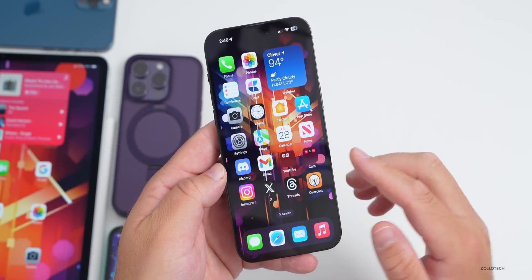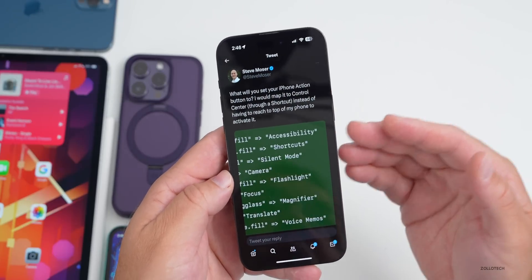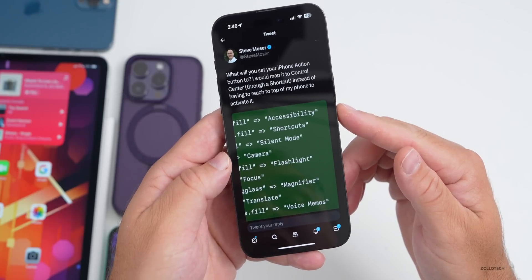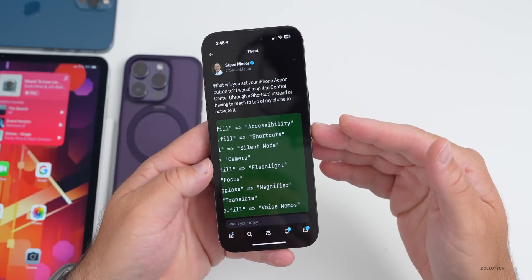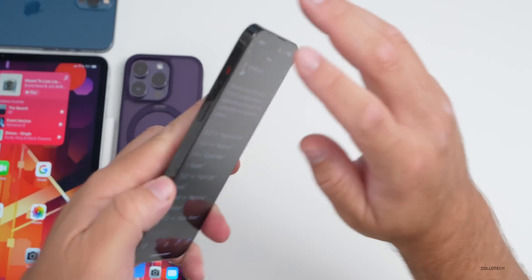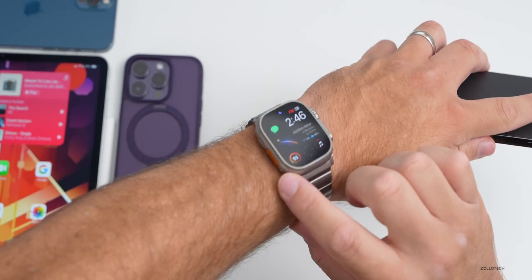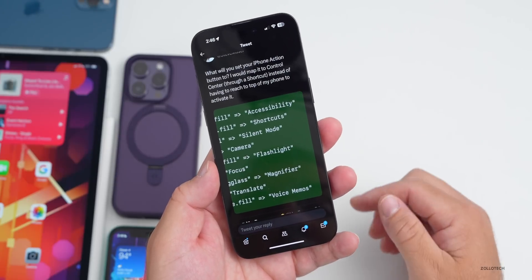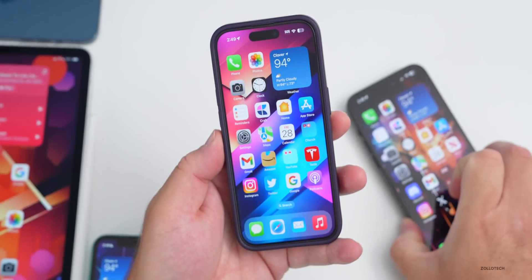The Twitter icon on the home screen has now changed with the app update to the X branding. My friend Steve Mosher found references in iOS 17 beta 4 code mentioning an Action Button — this has long been suspected to be a feature of iPhone 15 Pro models, replacing the silent switch with an action button you could configure to accessibility shortcuts, camera, flashlight, and more, similar to Apple Watch Ultra.